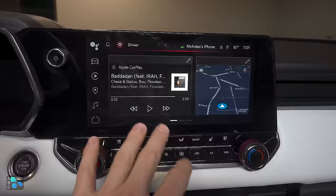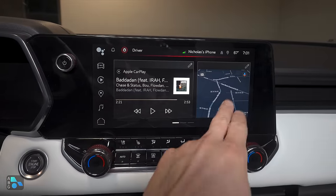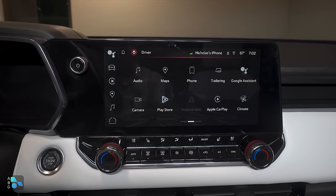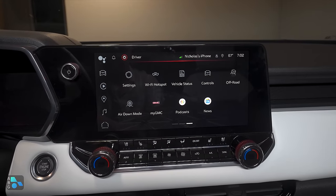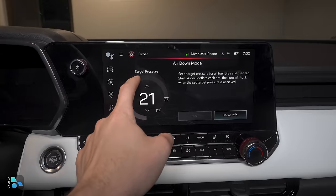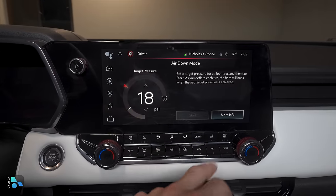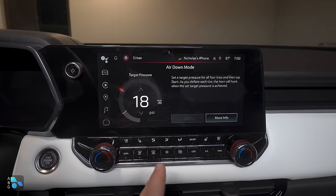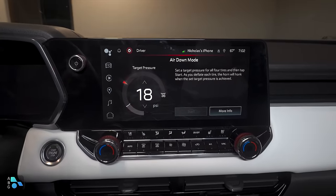Let's take a look at our 11.3-inch infotainment screen. Wireless Apple CarPlay is connected, with Google Maps available on the system. In the apps section, the camera app shows the full HD surround view around the vehicle. On the last home screen slide, there's a very cool air down mode — you can set your desired tire pressure and when airing down, the horn honks when you reach that target pressure. When I go off-roading I usually go to about 18 PSI. This is a genuinely handy feature that GM knocked out of the park.